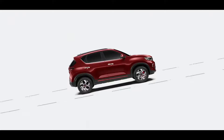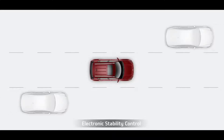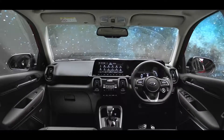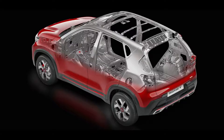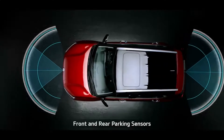When it comes to safety, hill start assist control, anti-lock braking system, electronic stability control, brake assist, and vehicle stability management keep you safe. Passive safety includes six airbags and ISOFIX to keep you and your family protected. The Sonet's structure — with more than two-thirds high-strength steel and 54 meters of adhesive — provides robust structural safety. Additionally, front and rear parking sensors make parking hassle-free.